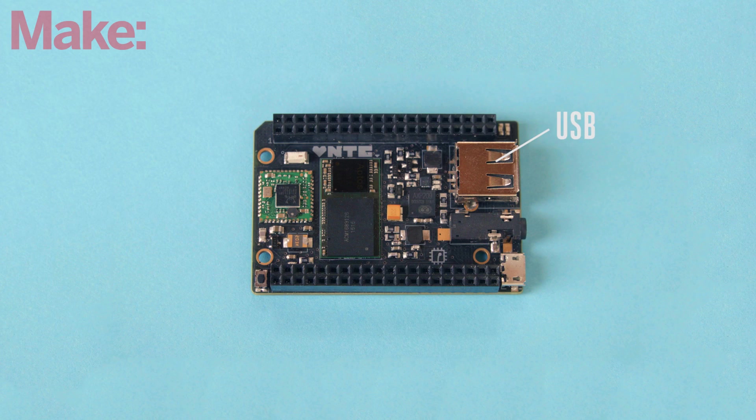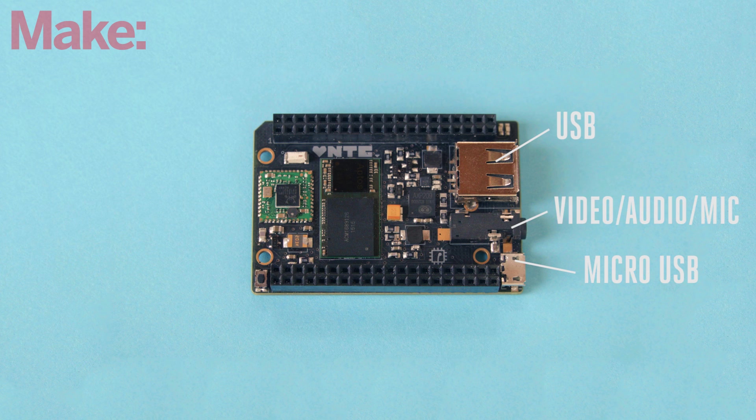There's a USB port, full-size, a micro USB port with USB on the go support, an eighth-inch jack that has composite video out, speaker out, and microphone in.